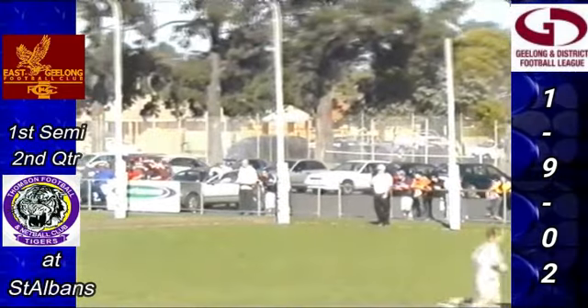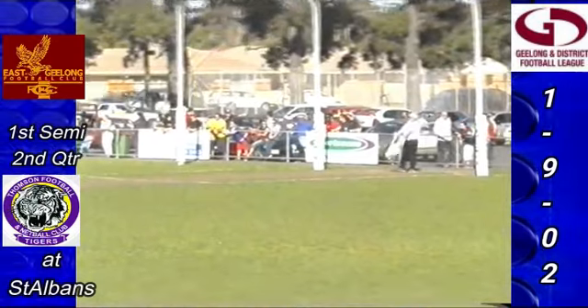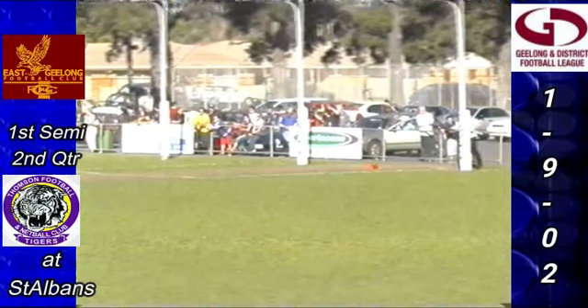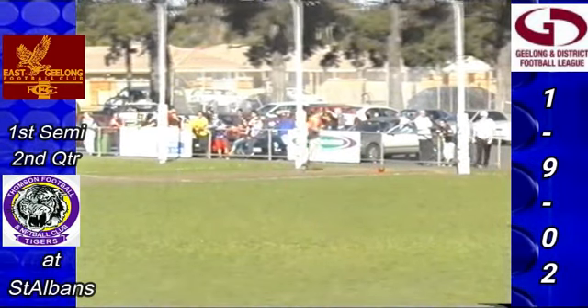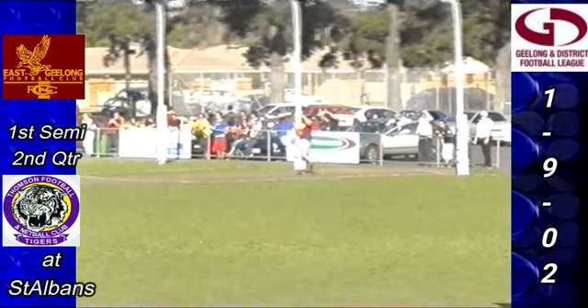East Geelong go to 3-3-21, they trail Thompson 7-6-48. Fifteen minutes played. I'd have the runner out to Christian Thorley just to give him a pat on the back — that little one-percenter in there pushed the ball to the ground to get a clearance and get it back out of the forward zone. Great stuff.